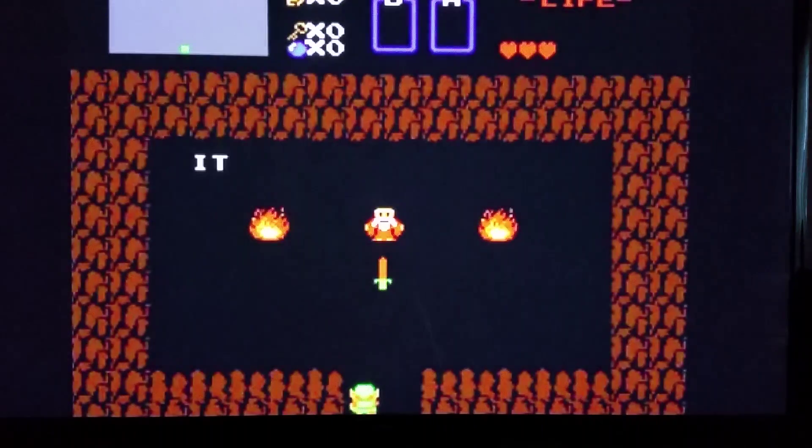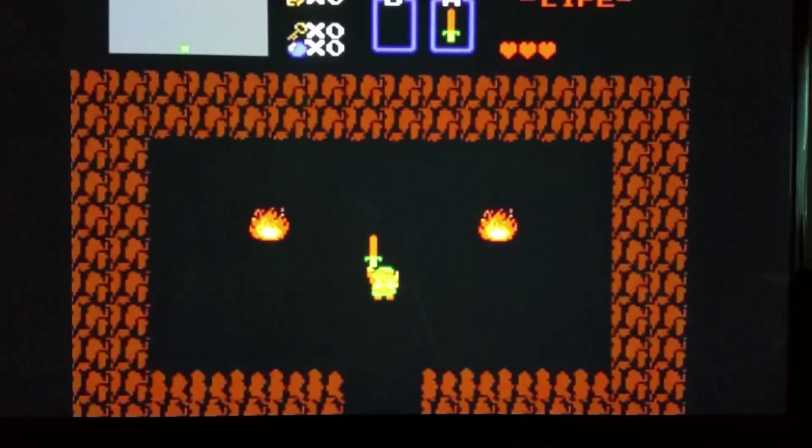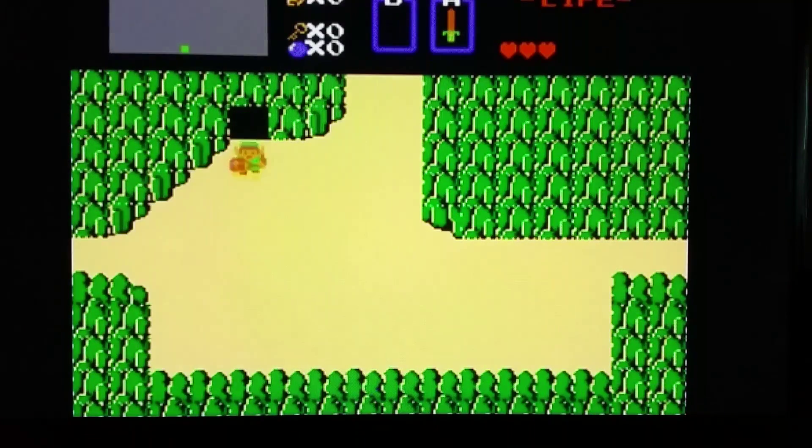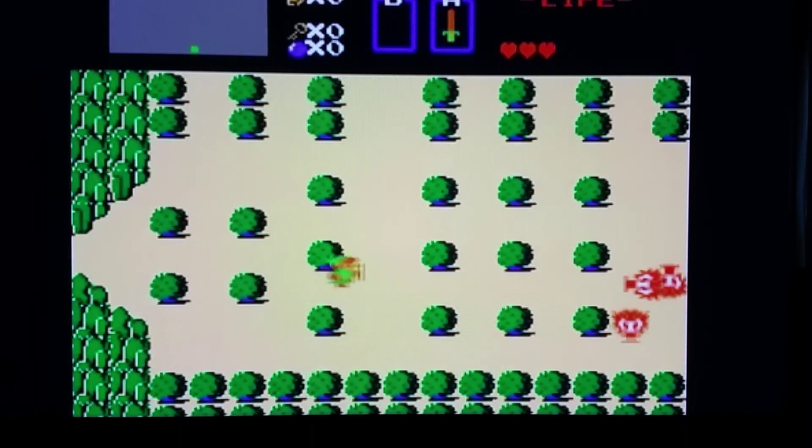It has multiple rooms. You can go pick up special objects in these rooms — they've got enemies all over the place. This game stunned me when it came out way back in the day. You can explore everywhere and get these rupee rocks.